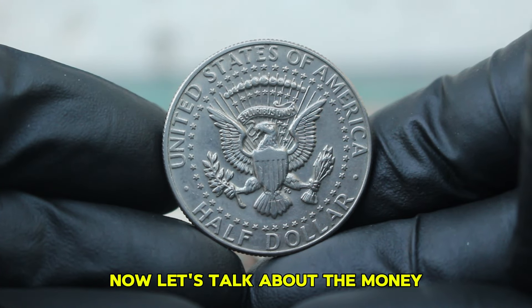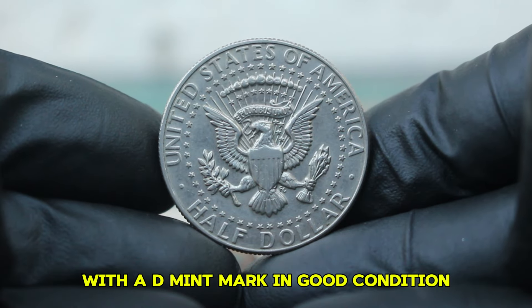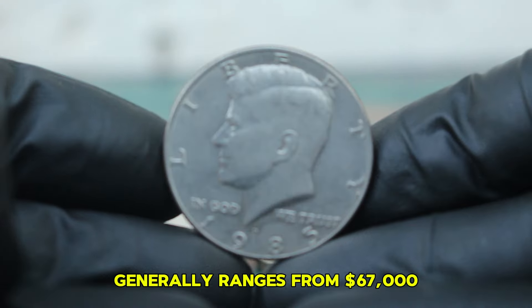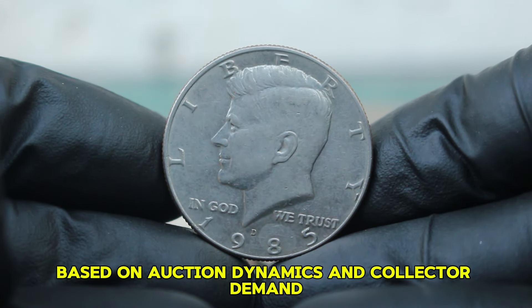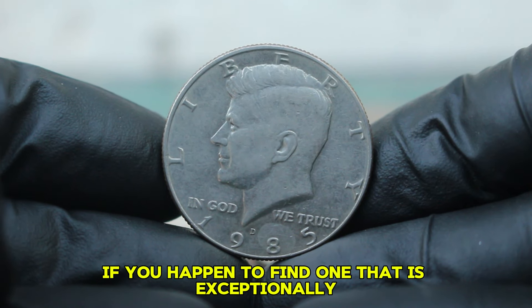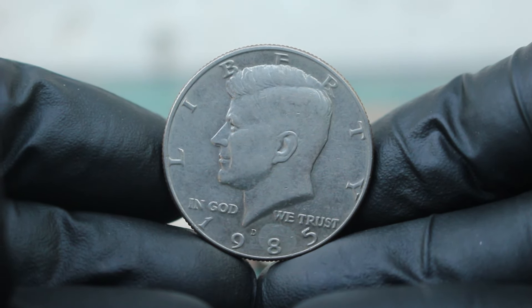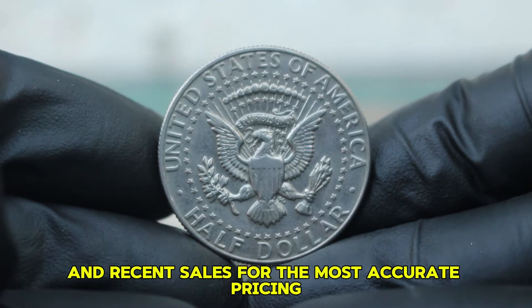As of today, the market for the 1985 silver Kennedy half-dollar with a D-Mint mark in good condition generally ranges from $67,000. However, prices can vary based on auction dynamics and collector demand. For example, if you happen to find one that is exceptionally well-preserved even in good condition, it might fetch a higher price. It's essential to check current auction sites and recent sales for the most accurate pricing.